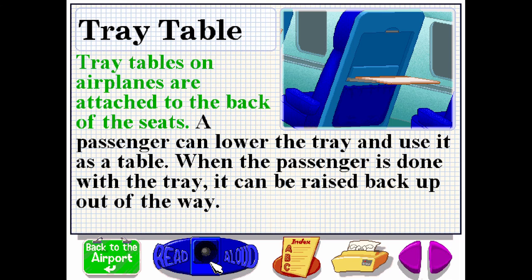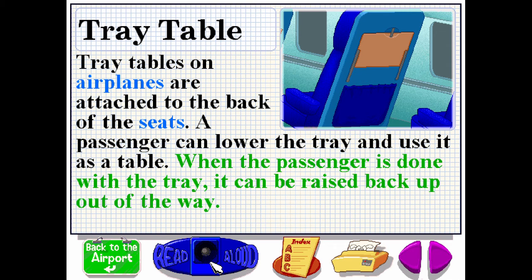Tray tables on airplanes are attached to the back of the seats. A passenger can lower the tray and use it as a table. When the passenger is done with the tray, it can be raised back up out of the way.